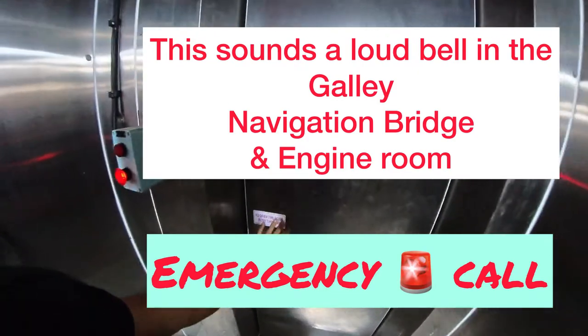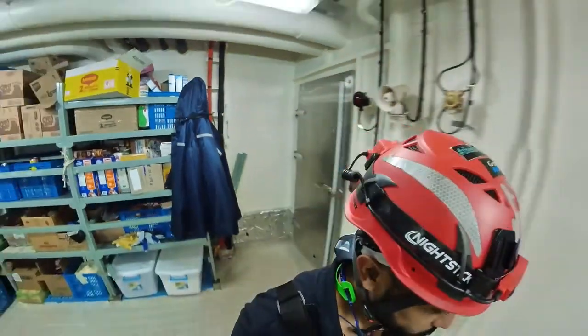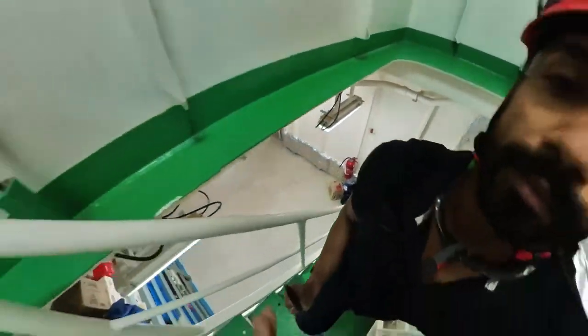And we are done — a quick and snappy tour of the provision store and the refrigeration rooms onboard a cargo ship. We can store foods right up to a month and a little bit over sometimes. Bye bye, take care!